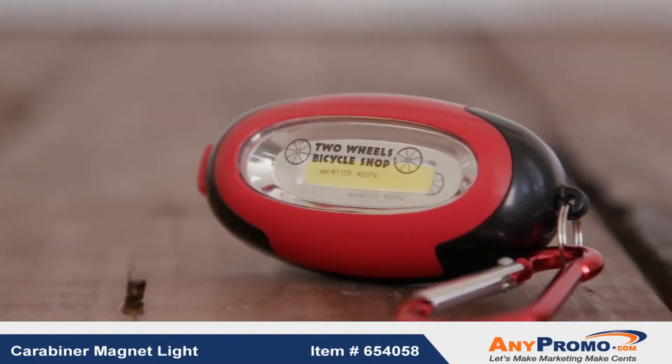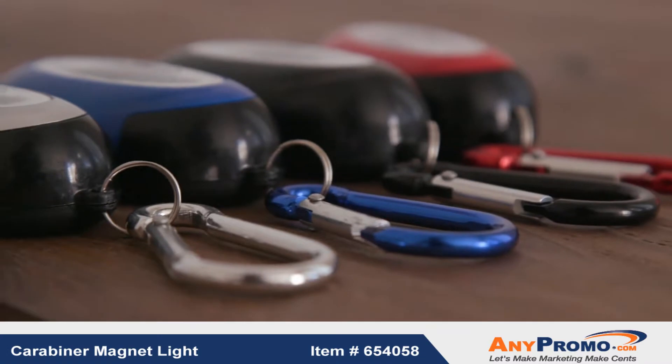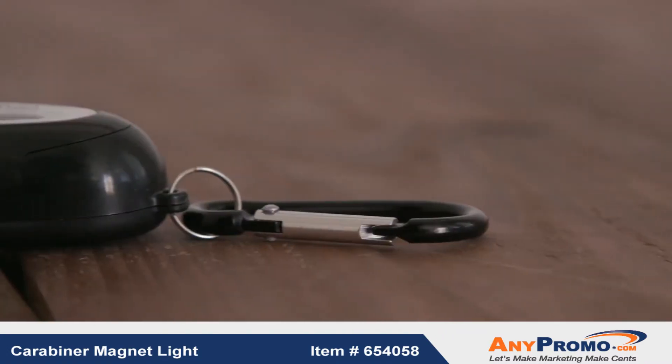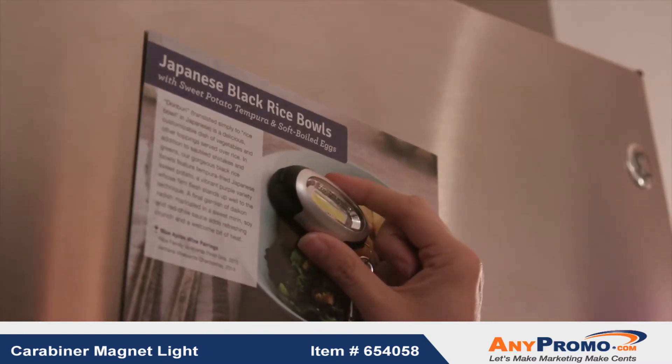The Carabiner Magnetic Light is the perfect way to brighten up your latest promotion. This product features an extra bright 3 watt light that provides plenty of light when you need it most. An attached carabiner and magnet on the back makes it easy to take or attach anywhere.